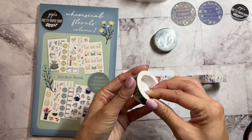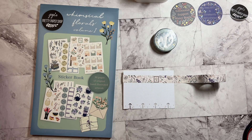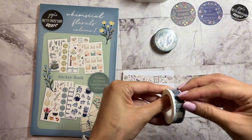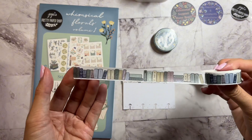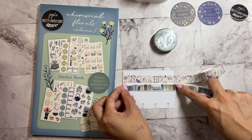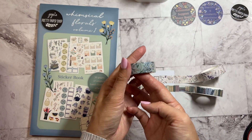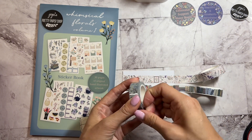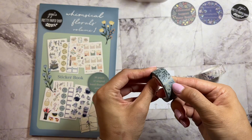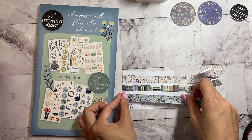And then we have this one — it's a book-themed washi tape. And then last but not least, we have a floral-themed one in this light green color. Put that to the side and let's open this one up. Look at that — everything is hand drawn, this is so beautiful. Look at all of those — let's go ahead and swatch these on the side.